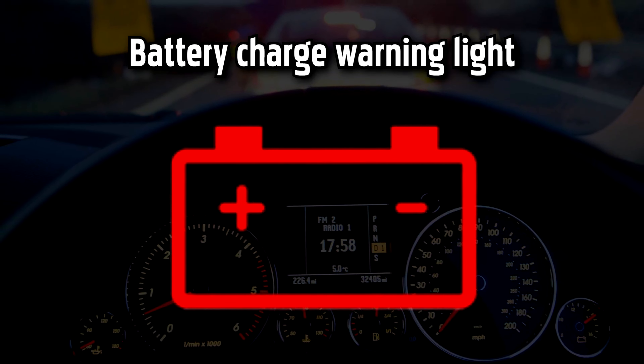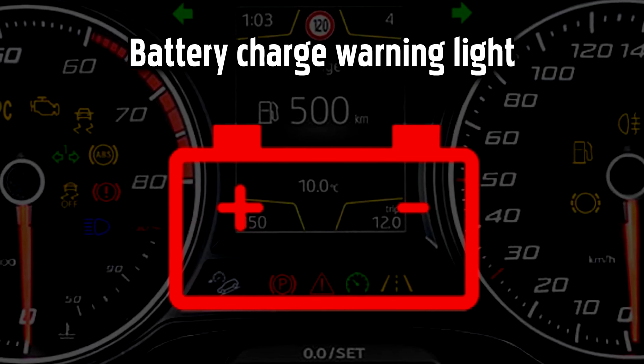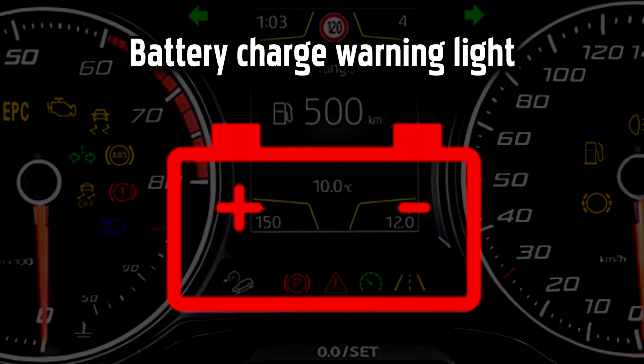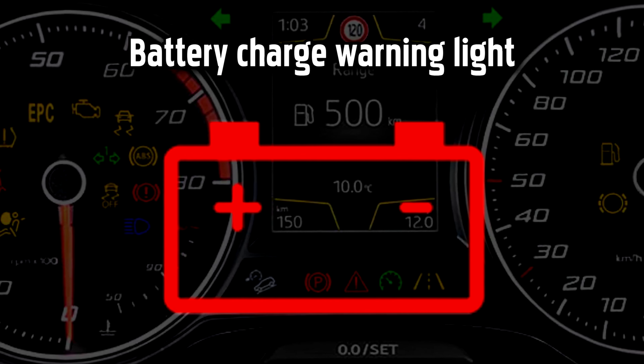Battery Charge Warning Light. If this light comes on when you're driving it indicates that the battery is not charging. This could be due to a problem with your car's electrical system and it could have several causes, such as a faulty alternator, faulty battery, bad electrical connection, or damaged cabling.